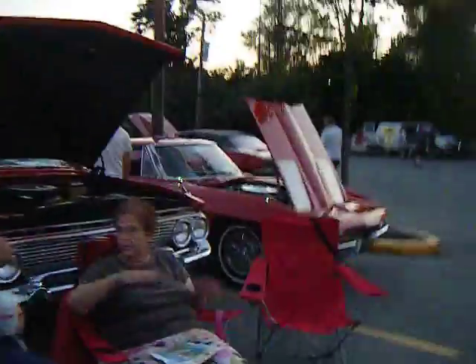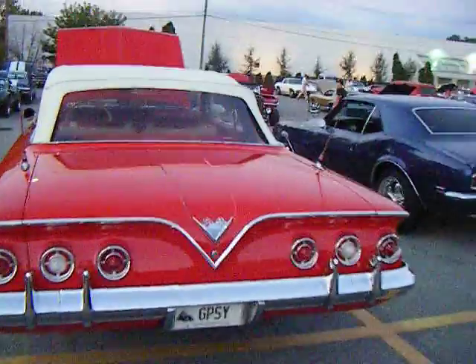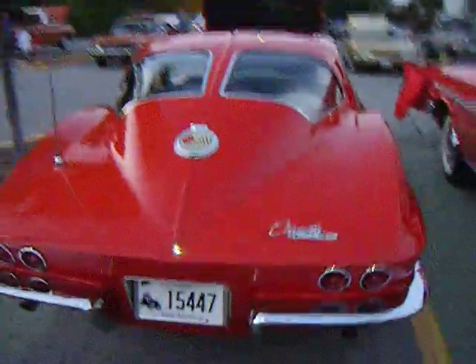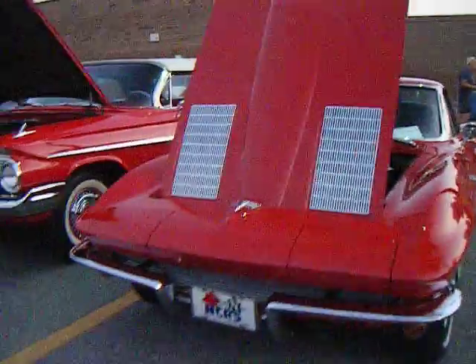Little Tom Jones on the squawk box there. Look at this old Impala convertible coupe — red and white, baby. Dual antennas in the back. Look at that car, beautiful. There's another one — red, double window in the back, beautiful. 227 under the hood. What a car!